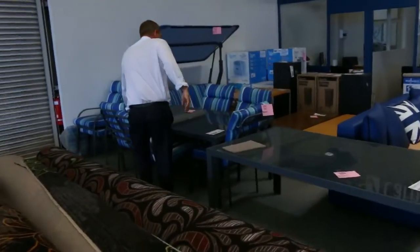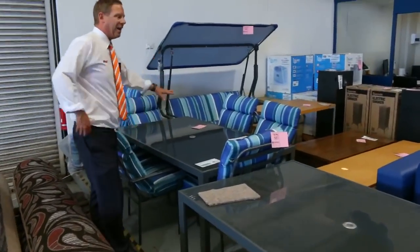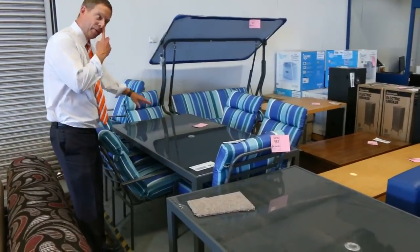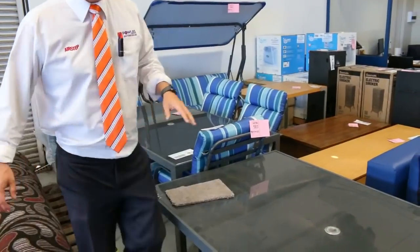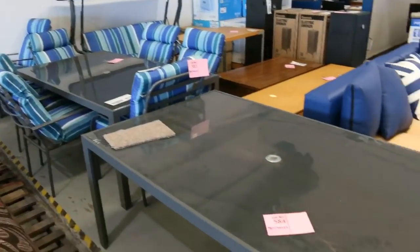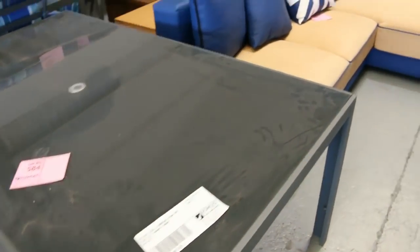Speaking of the summertime, have a look at this outdoor setting — beautiful outdoor setting. Unreserved, folks, brand new with a table. We'll get that going for a dollar, no reserve, and there's some other matching pieces there. Another brand new outdoor dining table — dollar, no reserve.